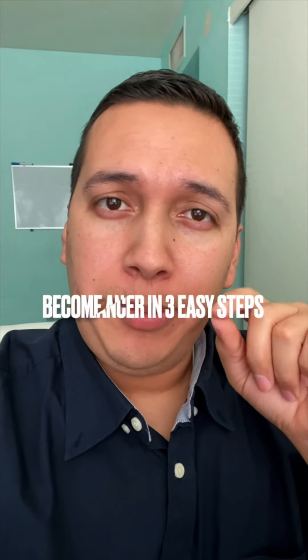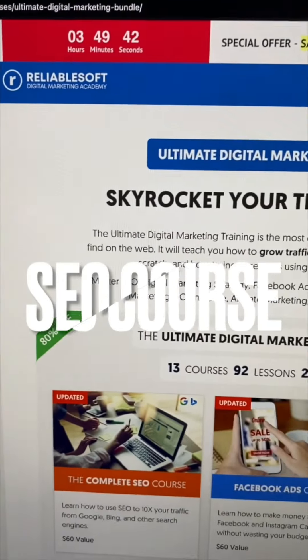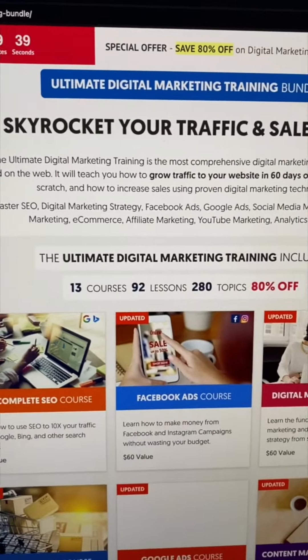In this short video I'm going to show you guys how to become an SEO freelancer in the least amount of steps possible. First, I would sign up for a course called Reliablesoft — it's called the Ultimate